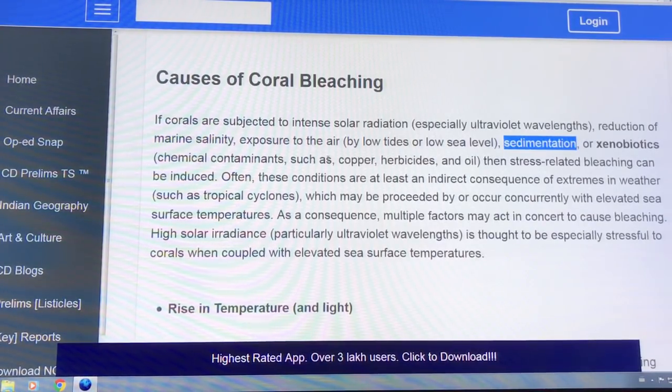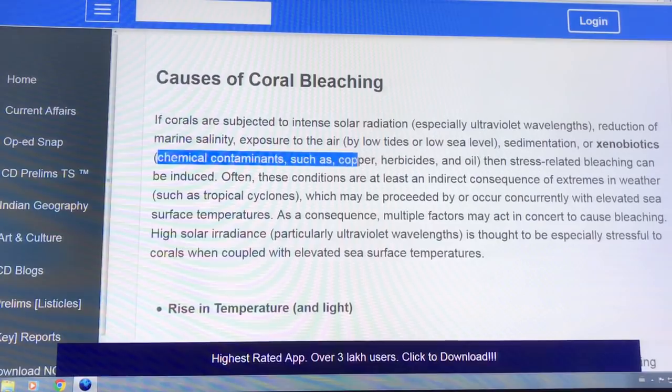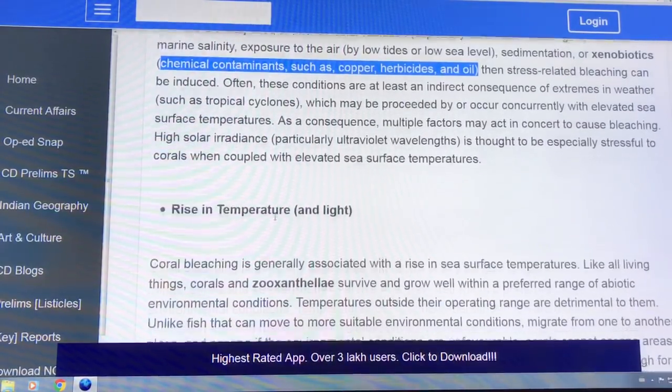Xenobiotics — contaminants — can kill the zooplankton. Tropical cyclones and elevated sea surface temperature are among many different factors. Ultimately, it's a rise in temperature and light that drives bleaching.